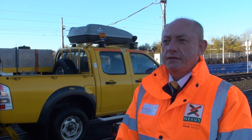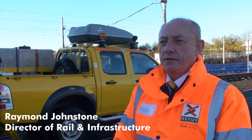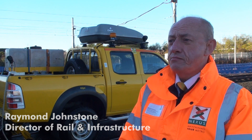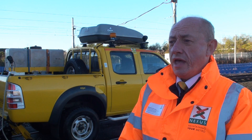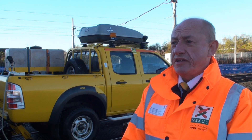Raymond, it's that time of the year when we see delays on the metro due to low rail adhesion. Can you briefly explain what causes this? Low rail adhesion is an issue that affects many operators throughout the world, particularly those who run their trains in and around areas where there are trees and other forms of vegetation.